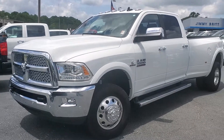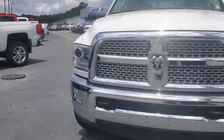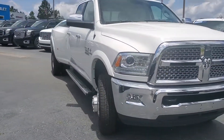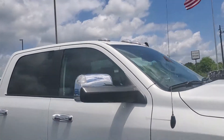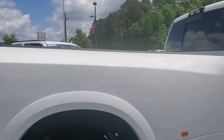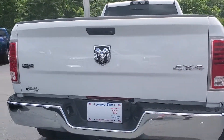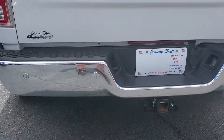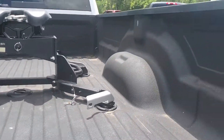2018 Dodge Laramie 3500, 6.7 Cummins, roof markers, crew cab. It's got an aftermarket camera up there so you can see when you're hitching on something, ultrasonic sensors, and a gooseneck on there.